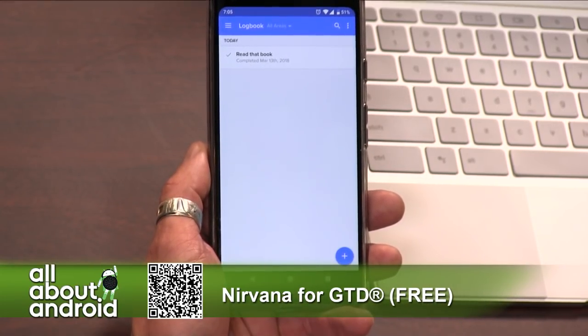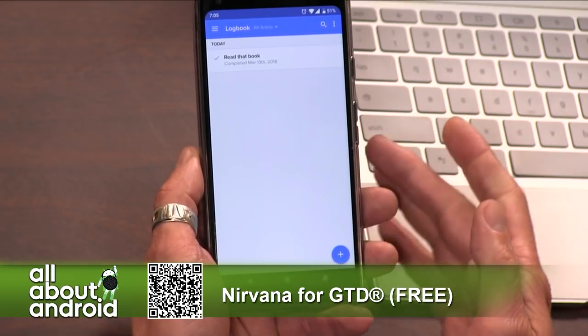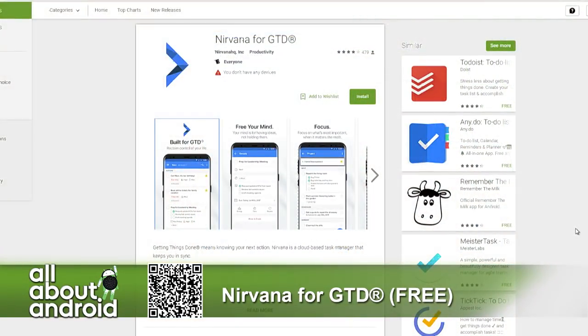You can keep track of what you did — it takes the task out of the project and puts it into your logbook so you can go back and revisit it. Completed today, March 13th. Awesome — love it. Nirvana for GTD, and it's free.